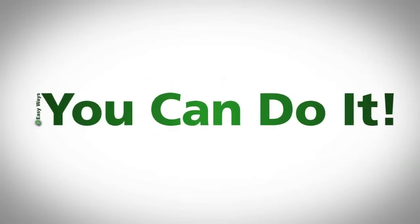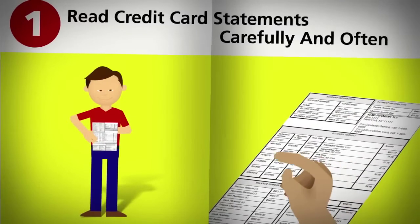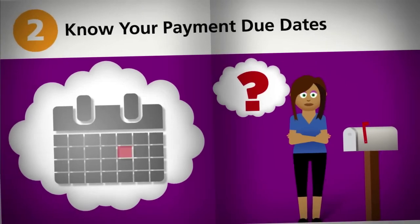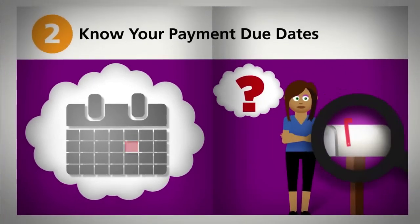Here are five easy ways you can do it. Read your credit card and bank statements carefully and often. Know your payment due dates. If a bill doesn't show up when you expect it, look into it.